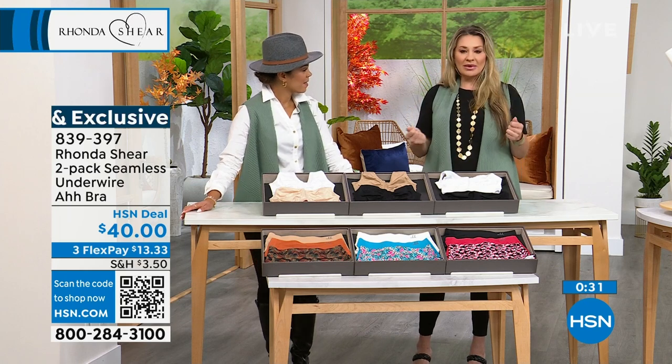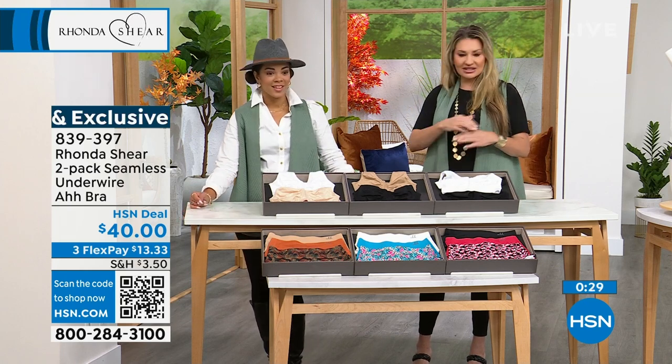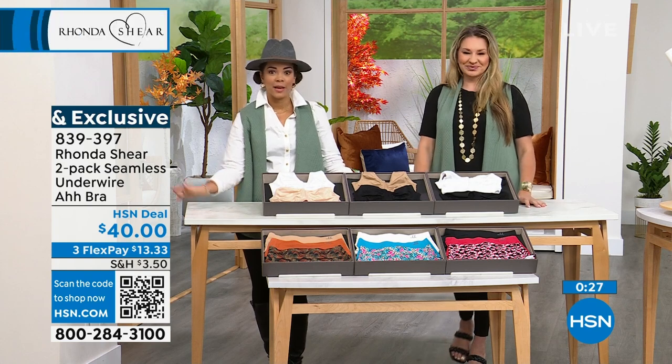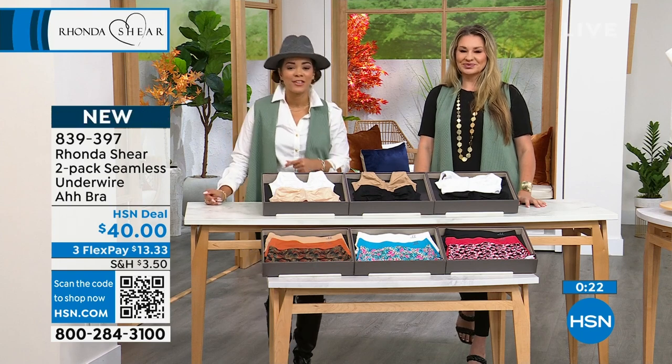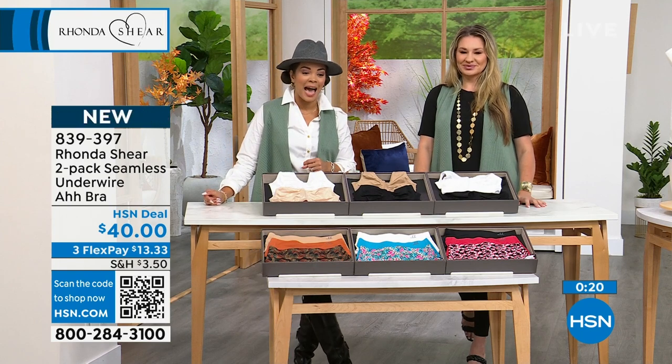Rhonda's favorite bra is back in stock — she's like 'I love that bra, I want to make sure I get my girls everything that they need.' This is a go-to bra. Many of you were asking: I love the Abra but I want a little underwire, just that extra support. Now you've got it. Item 839-397.